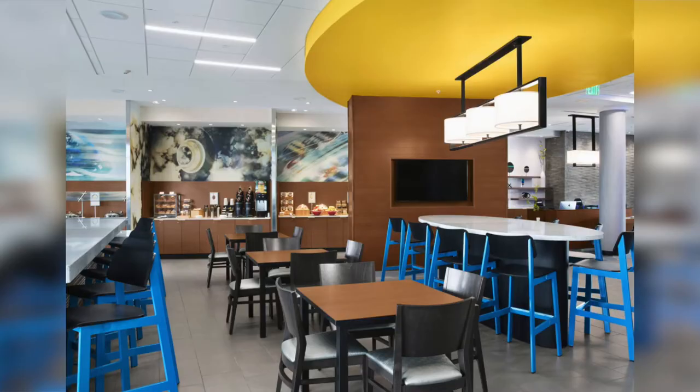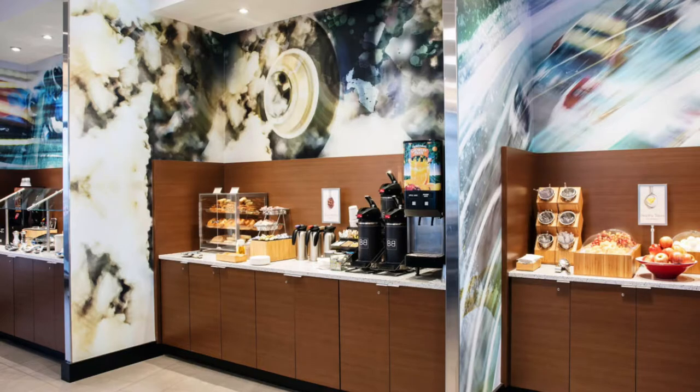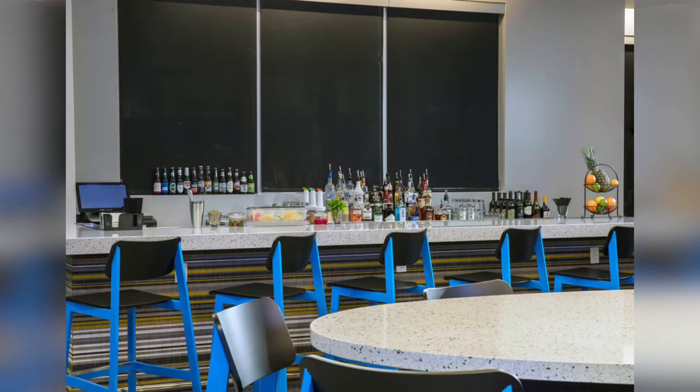Moving across to our dining area, guests can start their day with a complimentary breakfast and close it with a cocktail in our lobby bar after dinner at one of our local restaurants serving mouth-watering cuisines.